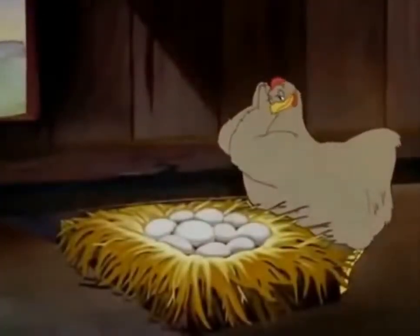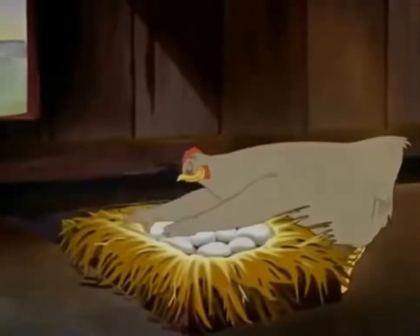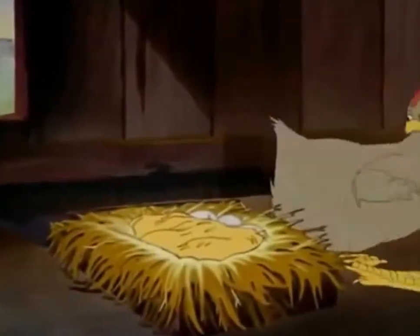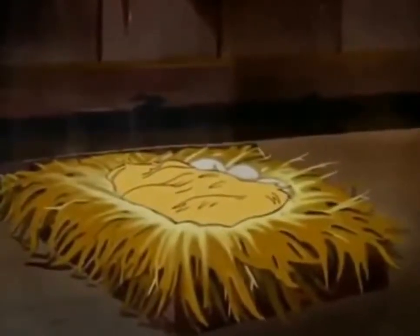Here's a proud mother hen, carefully watching over her eggs, anxiously awaiting the eventful day. What a happy little family this will be. What's this? A weasel — the ruthless thief of the barnyard — watching his chance to sneak in and steal those defenseless little eggs.